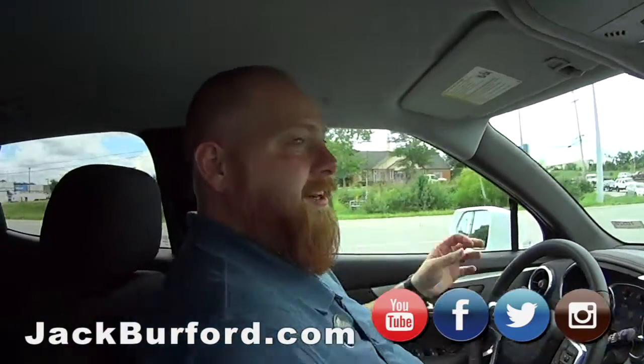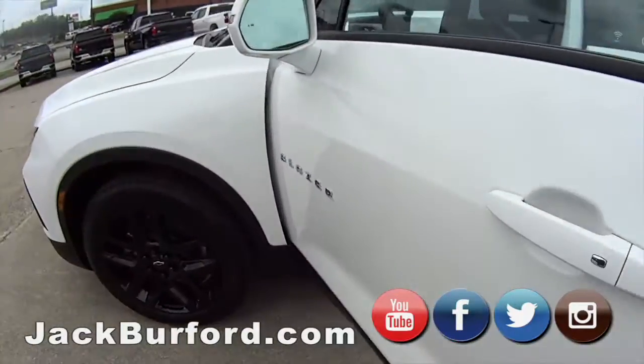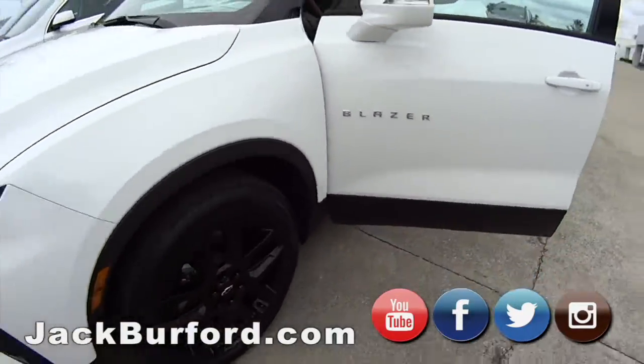Man, this is great. Sweet! What are we in? It's a 2020 Chevy Blazer 2LT front-wheel drive. Nice, super nice.